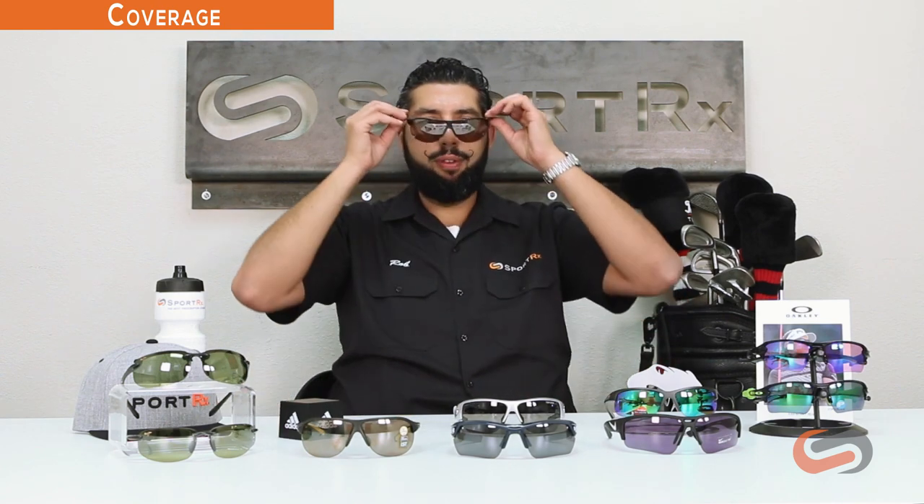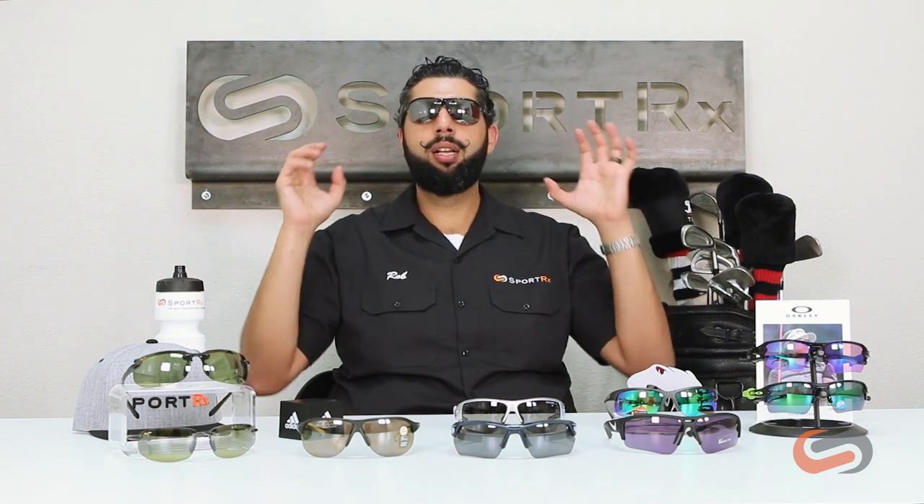The three C's of golf glasses are coverage, contrast, and comfort. Let's talk about coverage first. Something really important in golf eyewear is to have a full wrap coverage pair of glasses. The idea is to block sunlight and UV from all directions so you're not getting bounce-back glare whether the sun is behind you, on top of you, or in front of you. You want full protection, a lot of UV coverage, and a lot of peripheral lens area. We see a lot of people wearing flatter lifestyle glasses and getting glare bouncing in — we don't like that.